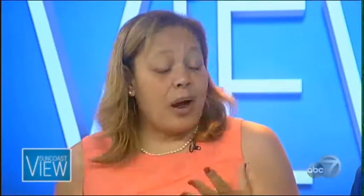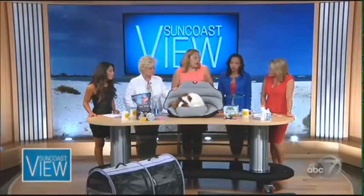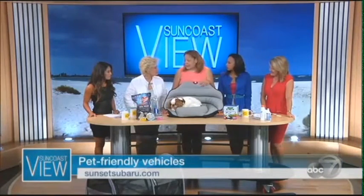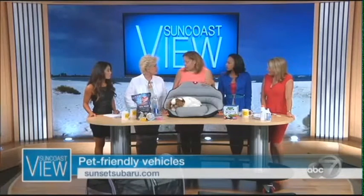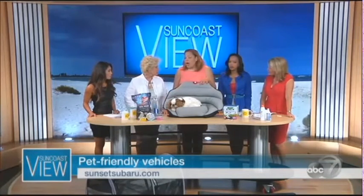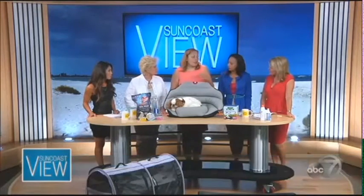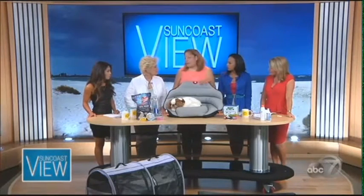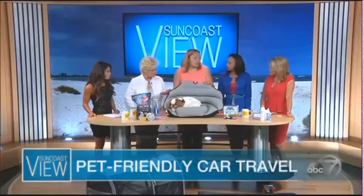Not all dogs can travel — not every dog is appropriate. You want to ask yourself: is he going to be calm, friendly, and easygoing when you're on the road? More people, especially in the summer months, travel with their dog. You also want to make sure your car is pet-friendly. For an older dog, you want a car that's lower to the ground.